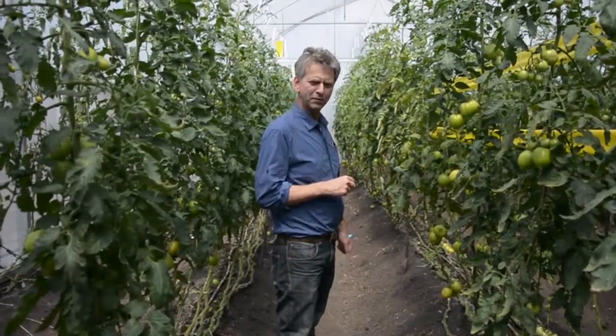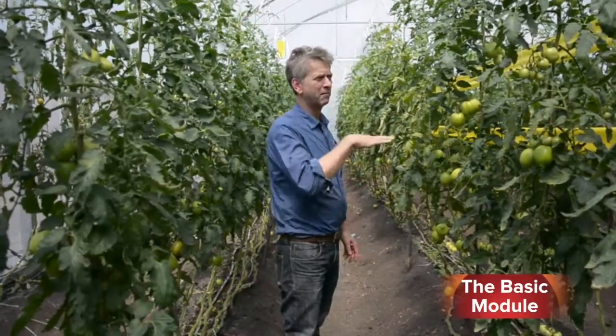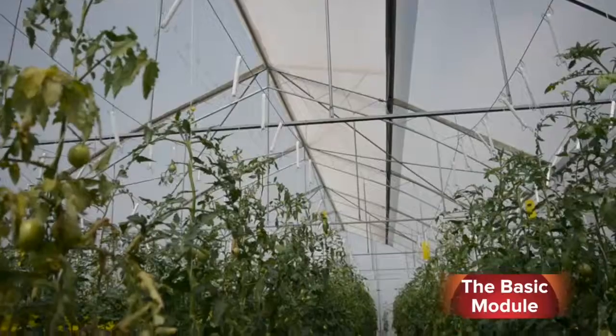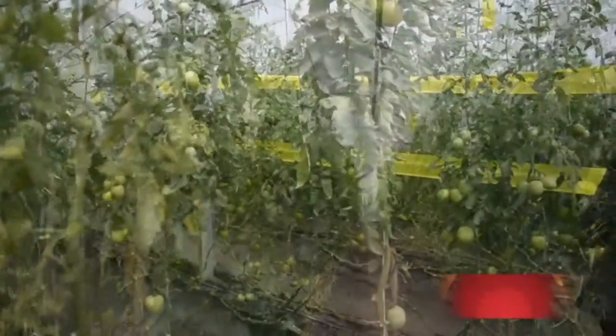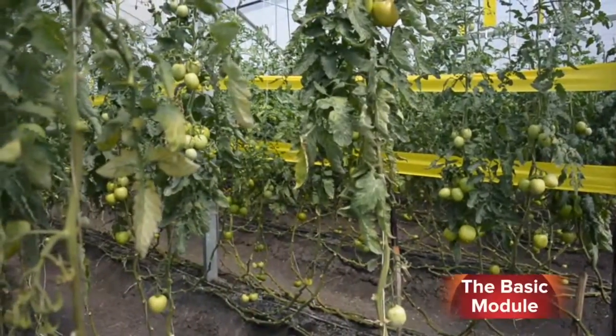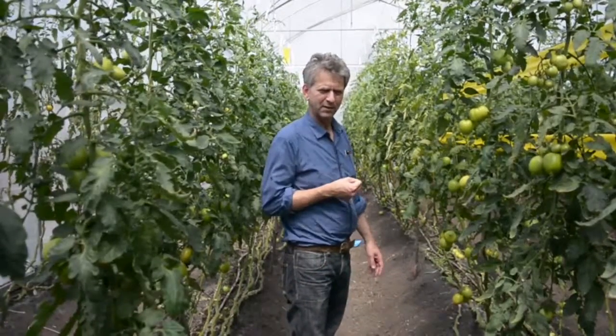The basic greenhouse — the production is based in the soil. We have 500 square meters here in which we grow 1,100 plants. We have two varieties of tomatoes: one is a round type used more for salads, and the other is the plum type, which is more used in Kenya for being cooked in sauces.